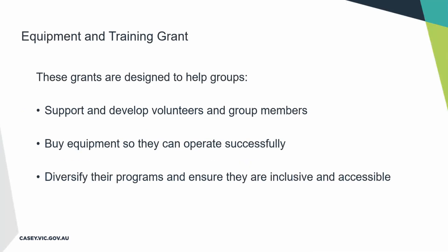Let's talk about these equipment and training grants. There are really three main purposes — three things we want Casey community groups to benefit from. First, we want these grants to support and develop volunteers and group members, with an emphasis on training that will boost your group and provide skills and experiences to really help it stabilise or grow. Second, we want to help you buy equipment to deliver great programs and events for the community. Third, we want you to think about how equipment or training might help you diversify your programs, or make them more inclusive so more people can get involved.